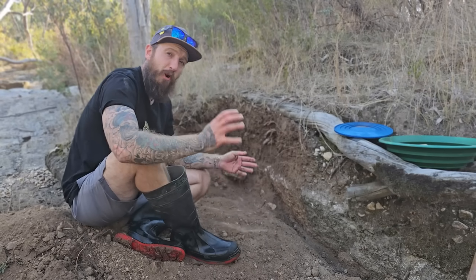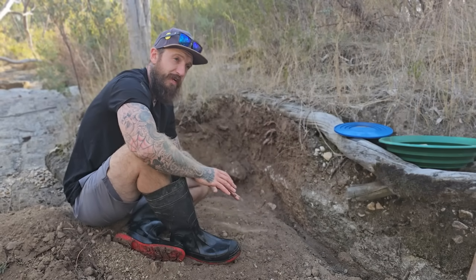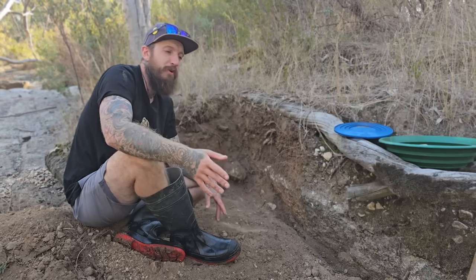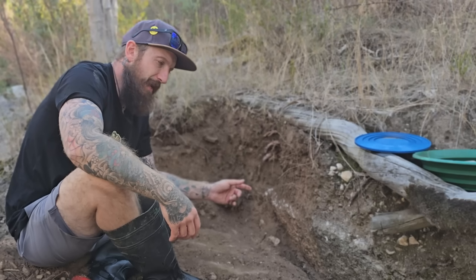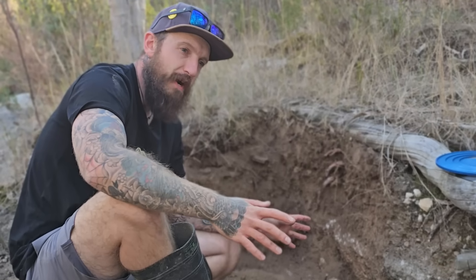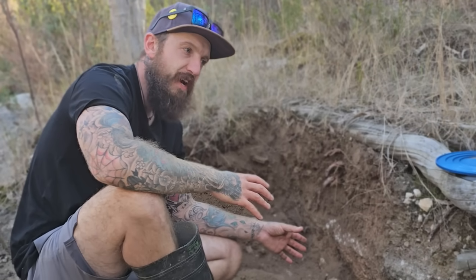I've come to probably the most heavily worked section of Reedy Creek that there is, and it always surprises me what people overlook. This right here to me looks like not an original crevice, but gravel that was deposited an extraordinarily long time ago.